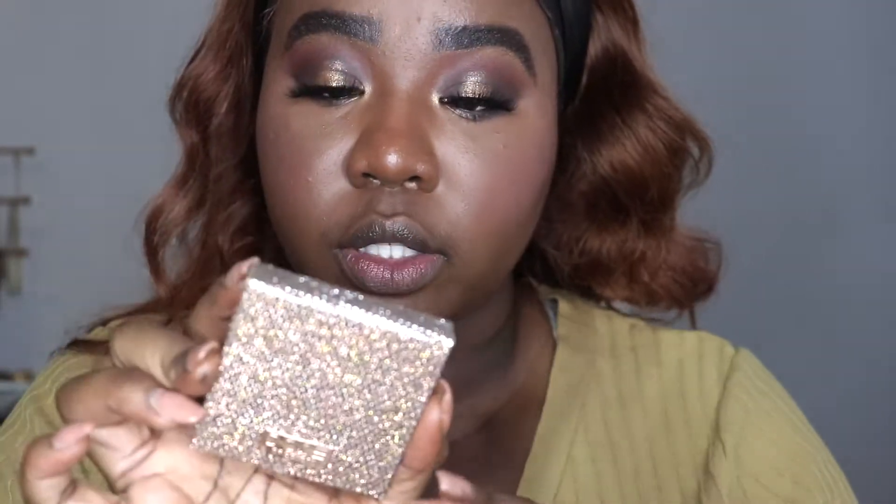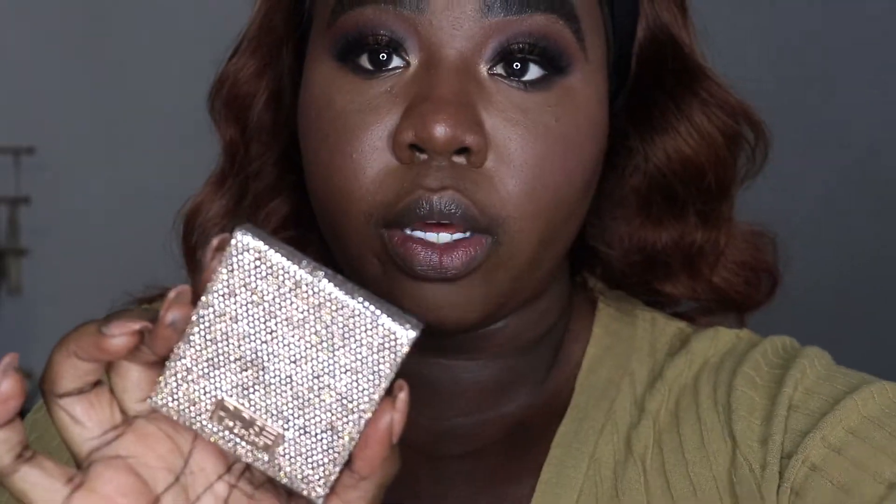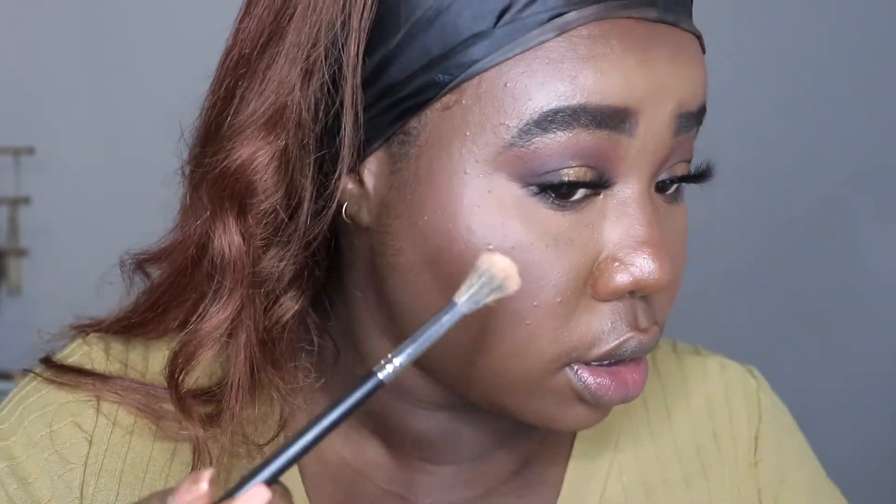Okay, so lashes are on. Face is almost done. I'm just going to go in with my inner corner highlight — taking Gold Rush again and popping that into my inner corner. Then to finish off the face, I'm going to highlight using the Desi X Katie Fuego Highlighter — brand spanking new. You guys always see me use Mirame but I got Fuego and wanted to try this.